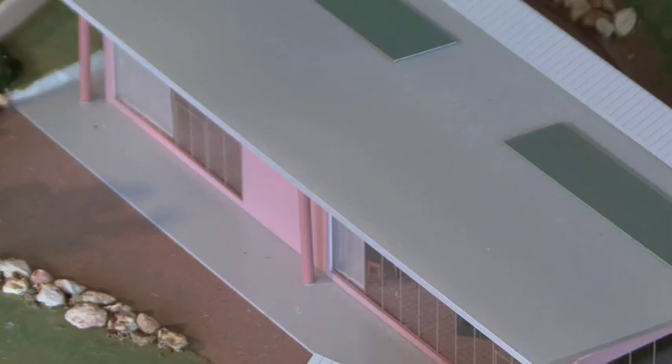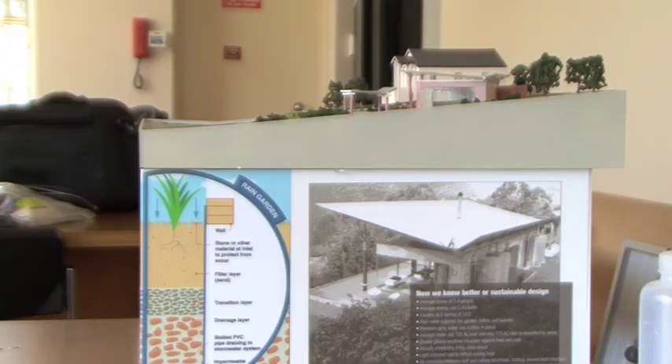Today we're also going to have Sophia Findlay show us a working model of a house in an urban situation and what happens when rain falls. Because a big part of what we do is environmental education, to explain to people what's actually happening in urban areas in terms of ecosystems.